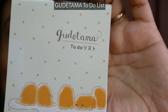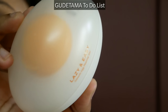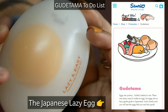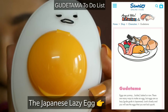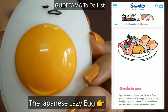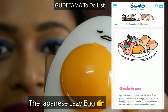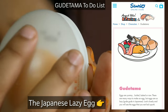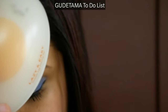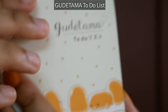The third product is the Gudetama peeling gel by Holika Holika — some of you may recognize it from my Yes Style haul. Notice the egg icon and shape. Gudetama is a Japanese lifestyle character known as the 'lazy sad egg,' which you can see from its facial expression. This was part of a special Gudetama series, and I was so excited to get it.